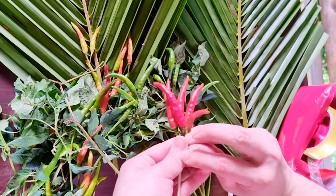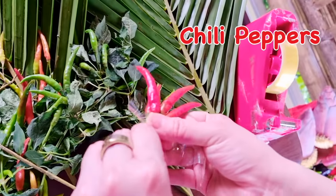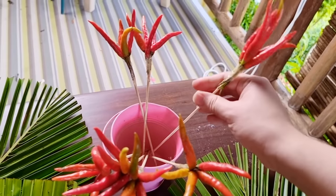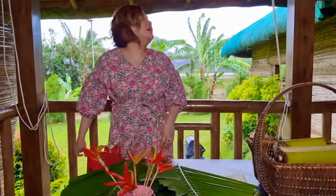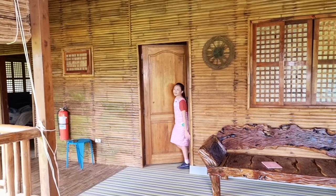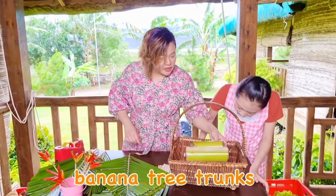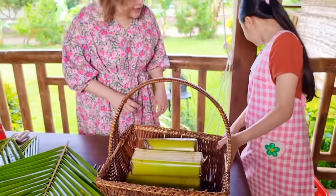I'm combining these red chili peppers together to make a little chili flower for our bouquet! Bob, are you ready? Yeah! I'm ready to make my vegetable gift basket! What we have here is a couple of banana trunks that we've cut up so that we can form a base. Now let's start decorating!